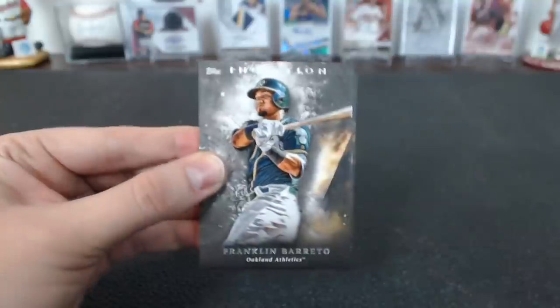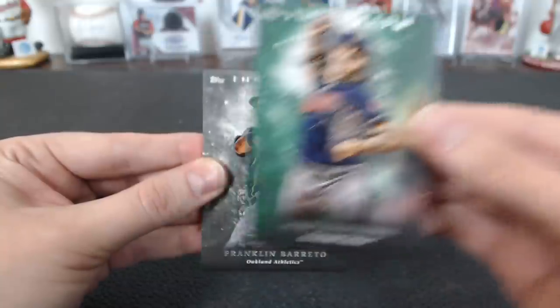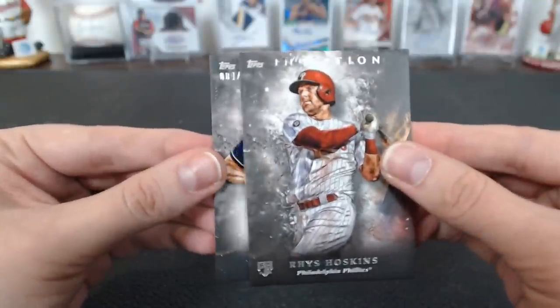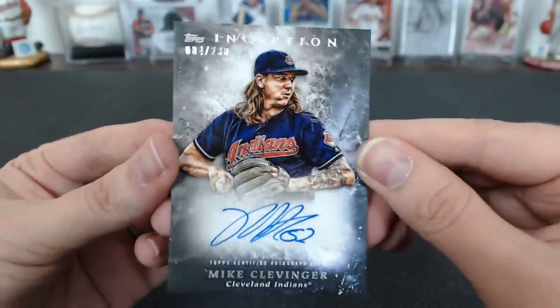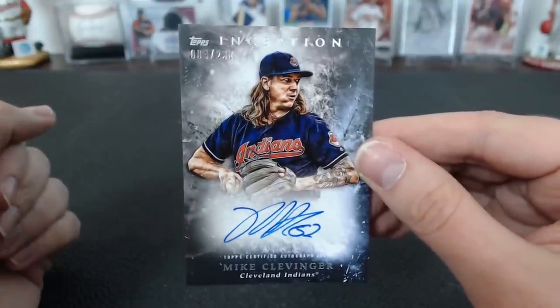Hey Tim, how you doing. Clevenger for Cleveland. Oh yeah, there was one there — Hoskins and Clevenger, 4 of 230 autograph, Cleveland, Tim A. Higelgari.